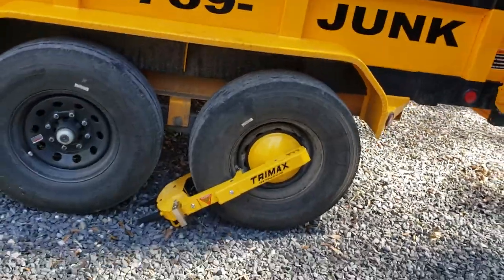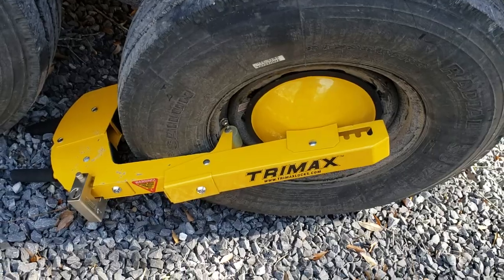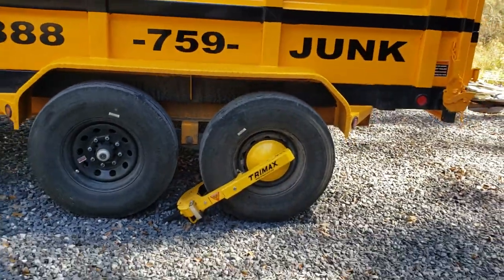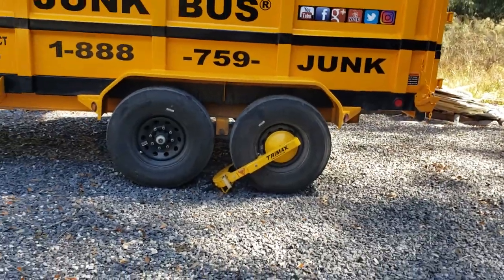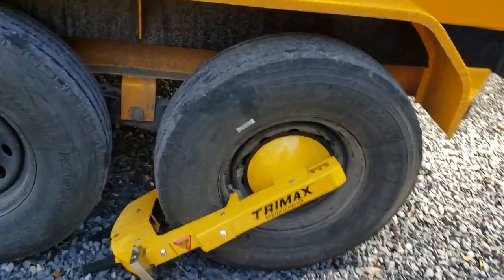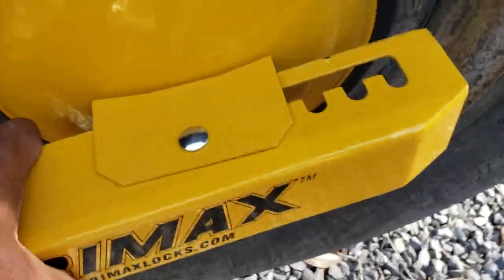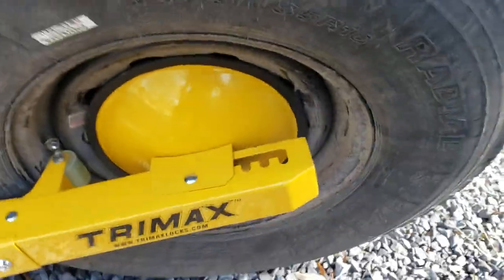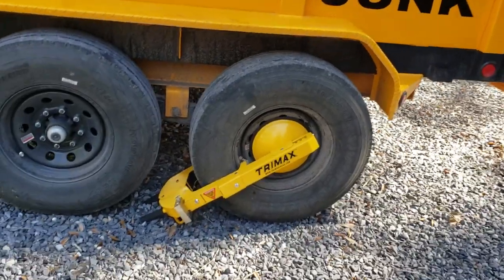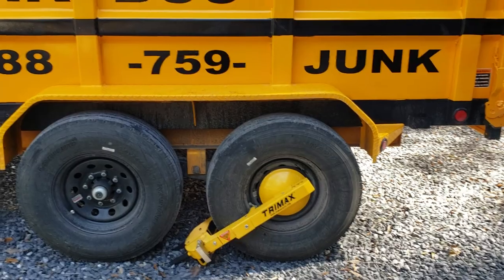Nothing is foolproof, but it's a big deterrent — especially being big and yellow. This is the TriMax; I believe this is the 400 model. It's got a big heavy-duty lock. Thieves are going to have to spend time on it whether they cut it or whatever, and most aren't going to bother — they'll just go find a trailer that doesn't have all these features on it.